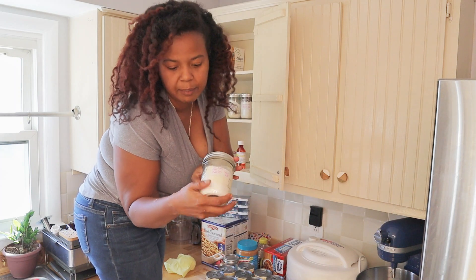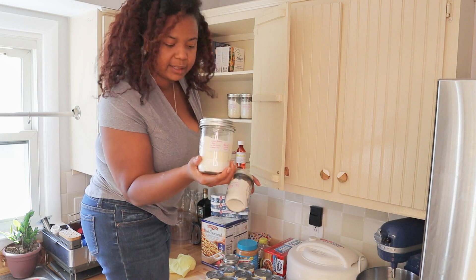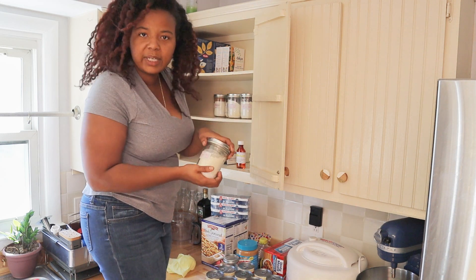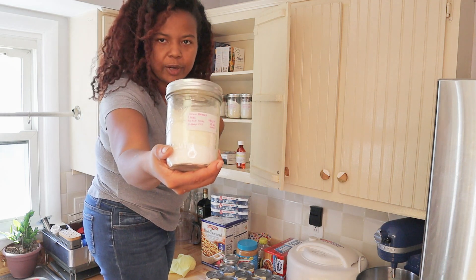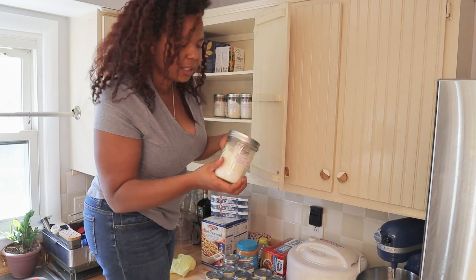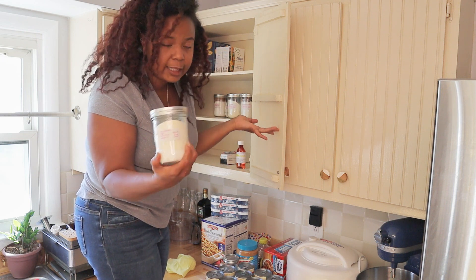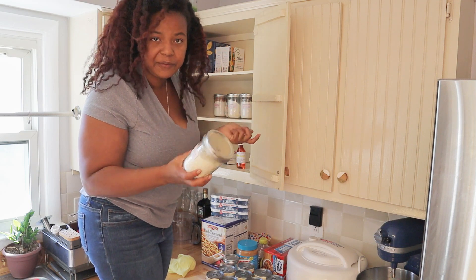These are my pre-made mixes. I do have a video on where we made some of these together. I always try to keep them on stock because they're so easy and convenient. For my cornbread, you just add three ingredients, and I write it on the label along with how long to cook it. This batch would make six cornbread muffins, which is perfect for a family of three. I love them.